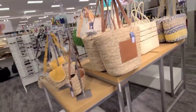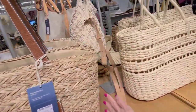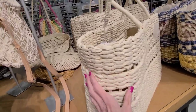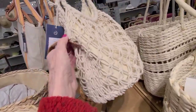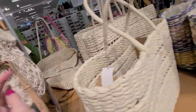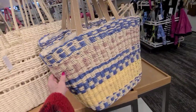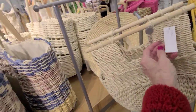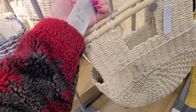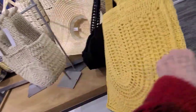Walking through Target and couldn't resist — they've got straw bags here. This one is $45, and this one is also $45, a New Day brand. They've got a fishnet style for $30. This one-strap bag — I wonder if they're all the same price — this one is also $45.